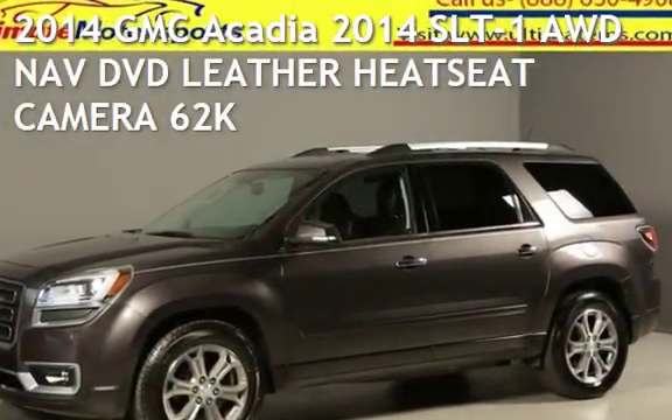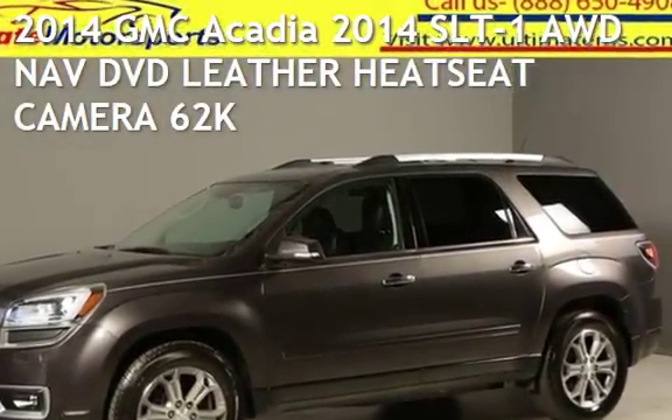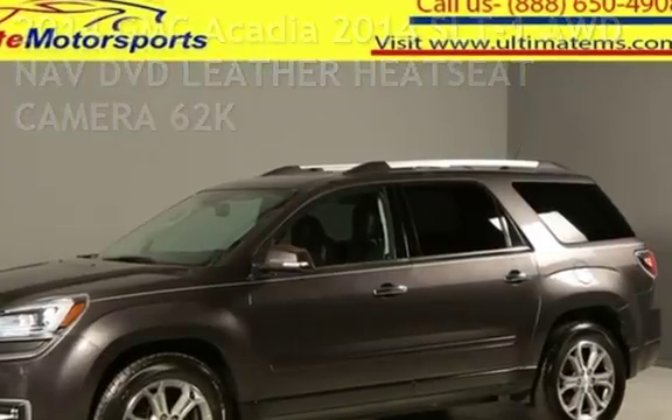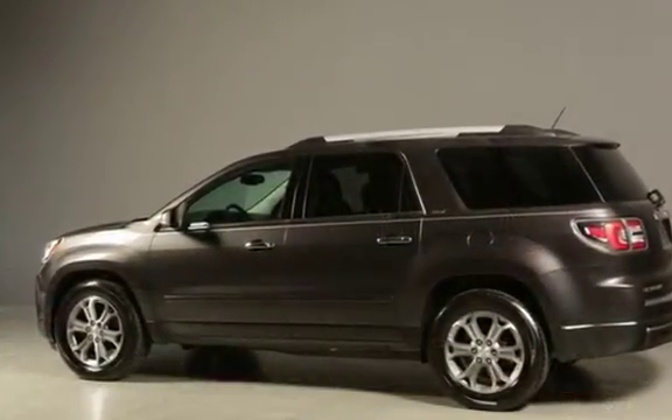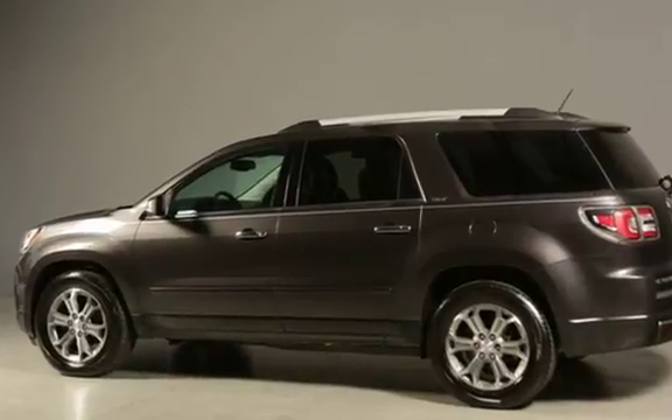Presenting a pre-owned 2014 GMC Acadia. This four-door SUV has a six-cylinder, 3.6-liter V6 engine, with all-wheel drive, and an automatic transmission.